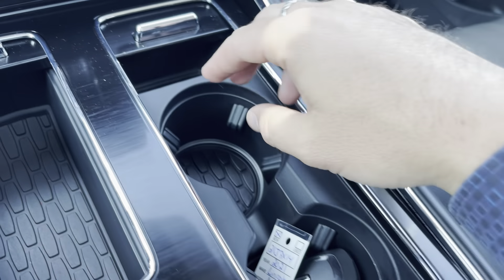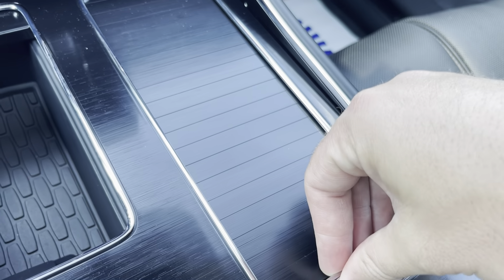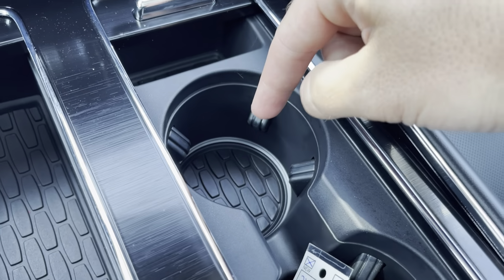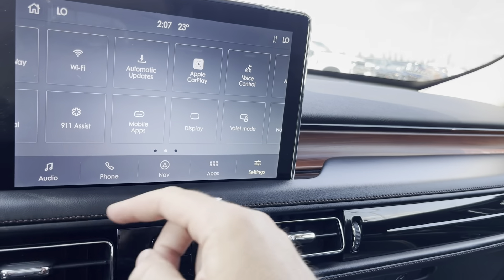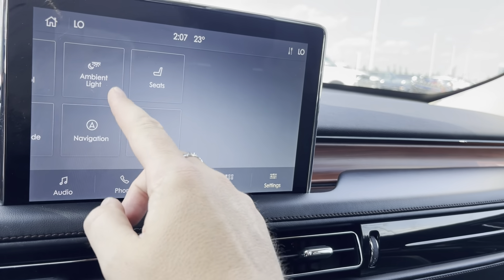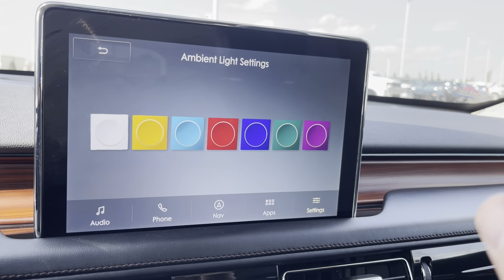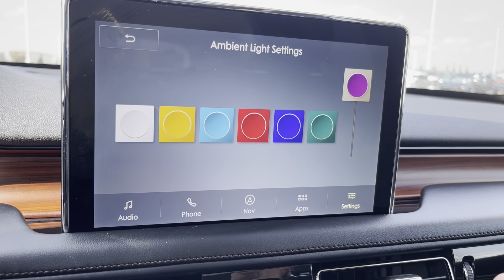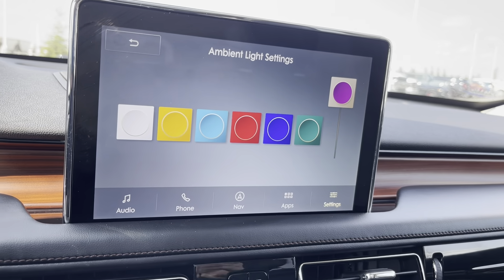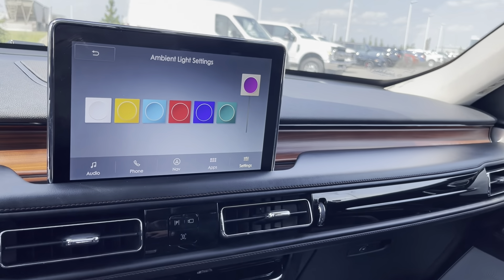On this side there are cup holders and another storage spot, covered if you want. What I love about the cup holders is the lighting in them — this vehicle has ambient lighting. Going into the ambient lighting settings you can pick a different interior color every day of the week. Seven different colors, so on Monday you can have whatever you want, and so on through the week. A nice little touch.